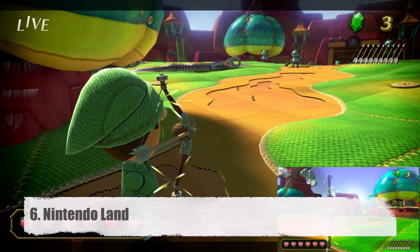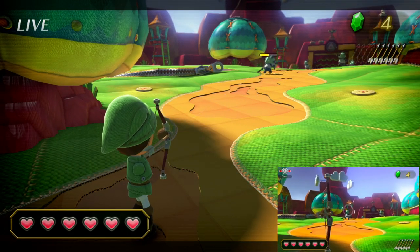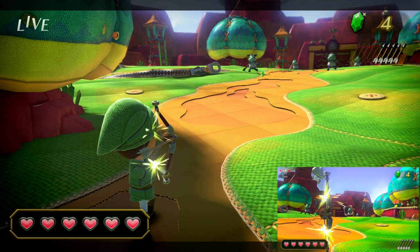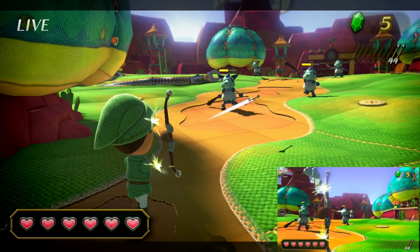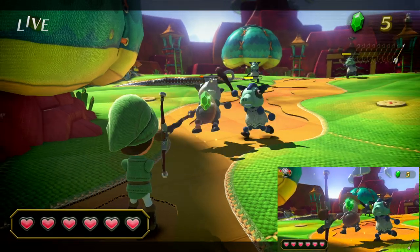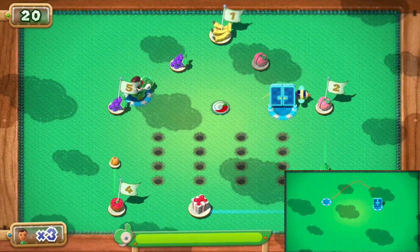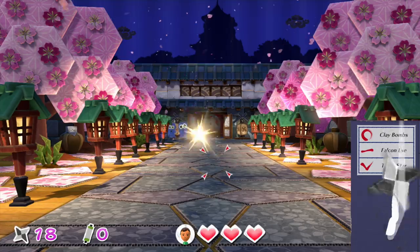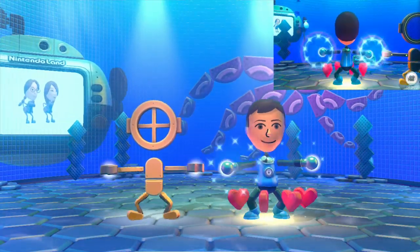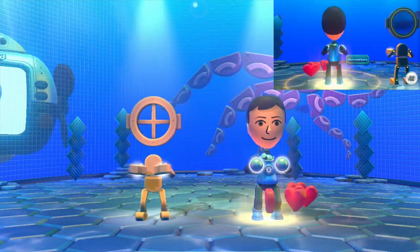Number 6, Nintendo Land. It may be a little unfair to put a glorified tech demo on this list, but not many Wii U games use the gamepad to great effect like this surprisingly fun and charming launch game. The minigames have a lot to them, and they show off tons of ways the gamepad can be used to enhance multiplayer and single player experiences. From drawing your route in Yoshi's Fruit Cart or throwing ninja stars in Takamaru's Ninja Castle, to sneaking up on your friends in the competitive games because they can't look at your screen.